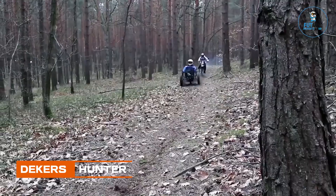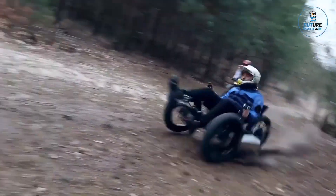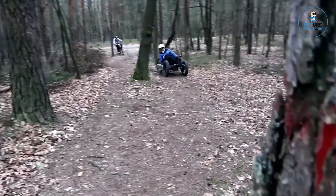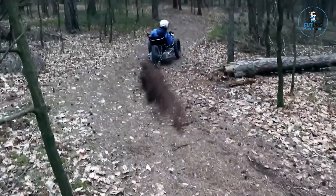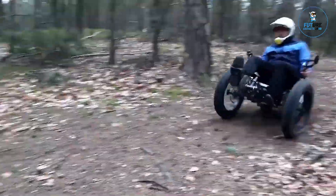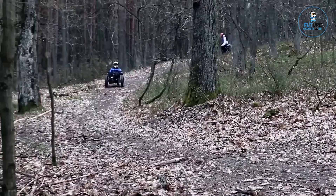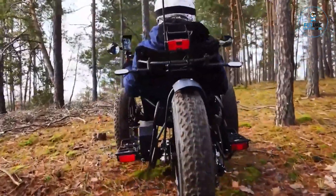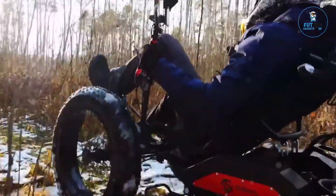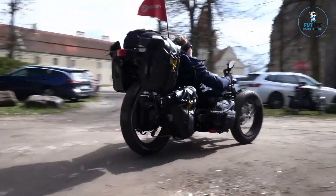Dekkers Hunter E-Trike Recumbent Bike. The Dekkers Hunter 3-wheel electric bike offers excellent cushioning through well-tuned suspension, suitable for both city riding and uneven field terrain. The specially designed seat provides additional comfort and compensates for any unevenness on the road. The electric bike is equipped with a robust electric drive that supports the rider's traditional pedaling power through the PAS sensor pedal assist system.